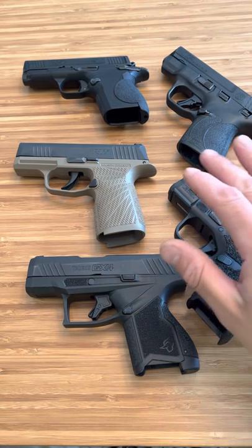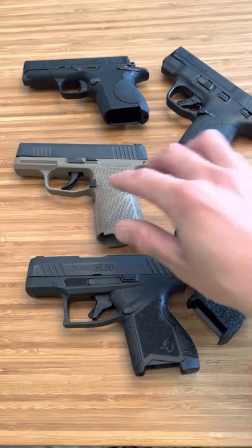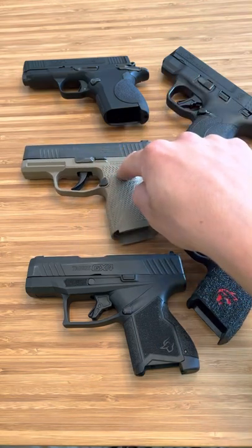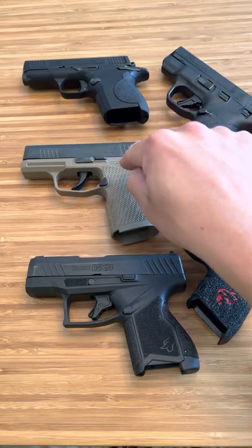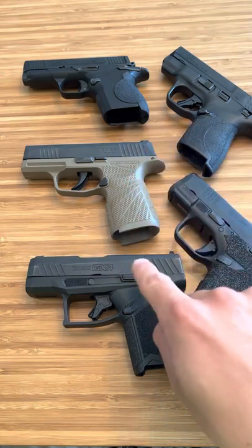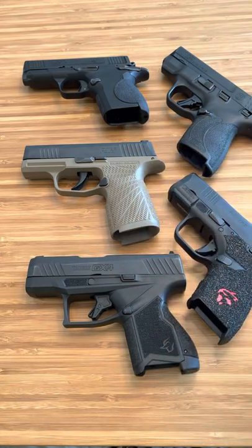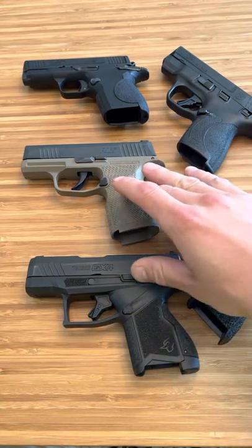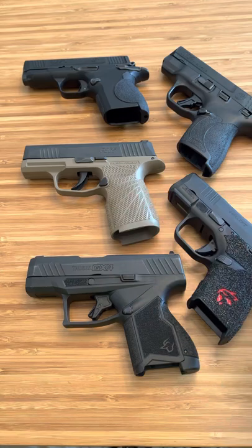What you might find interesting in this video is that someone who was very huge in the creation of the P365 left SIG and went over to Taurus, and then the Taurus GX-4 came out a year, year and a half, two years later. So these two have a history together, that's for sure. And I think it shows in the trigger.